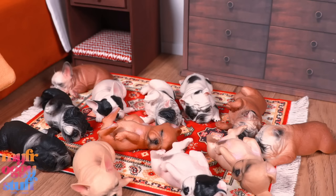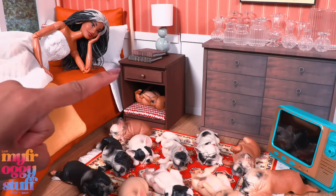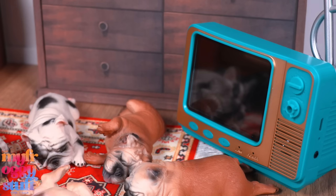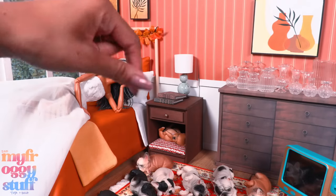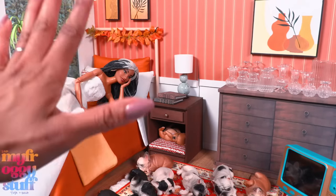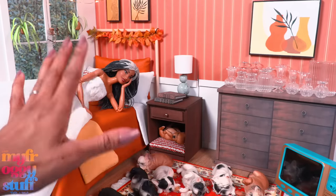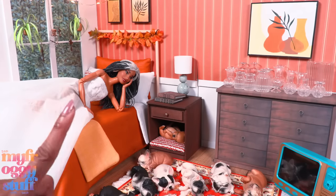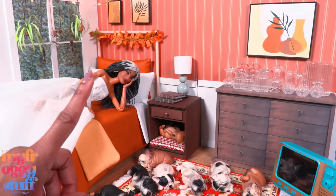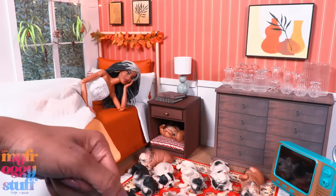So there you have it — my latest finds on Amazon. The retro TV with video games and the pups are my favorites for the day. Let us know if anything caught your eye in the comments down below. Thank you for joining us while we took a look at a few things from Amazon. Like, comment, share, and subscribe — don't forget to ring the bell and follow us on Instagram at My Froggy Stuff, The Frog Vlog, and Bella of My Froggy Stuff. We'll see you next time!